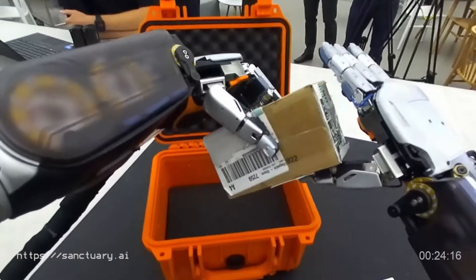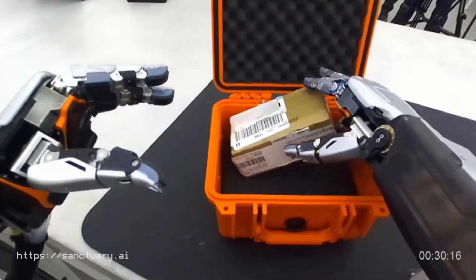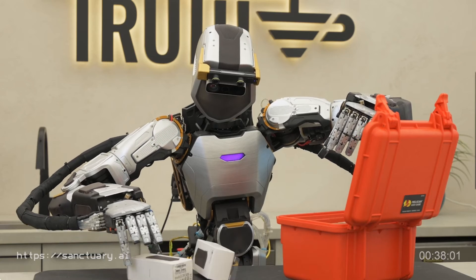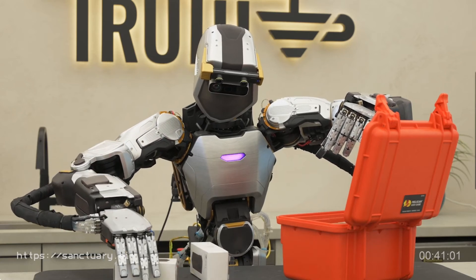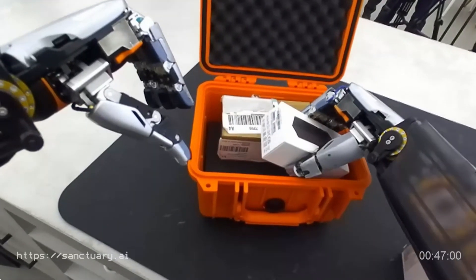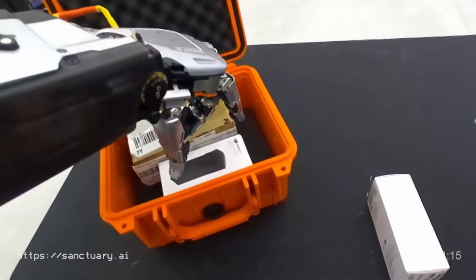While we don't know much about the robot's specific capabilities, we can speculate based on Sanctuary AI's previous work. The company has developed sophisticated AI systems that can learn from human demonstrations, solve complex problems, and even generate creative text formats. Imagine a robot that can not only perform tasks but also understand the nuances of human language, adapt to unexpected situations, and learn new skills on its own.